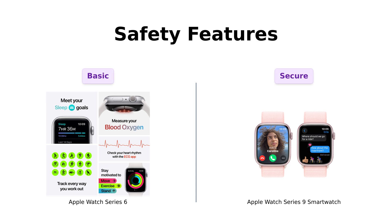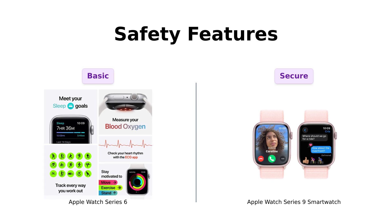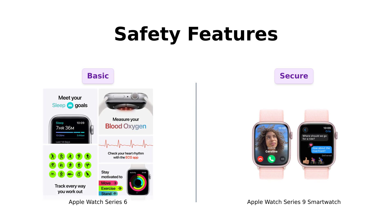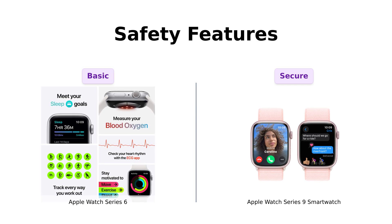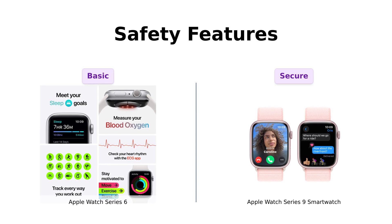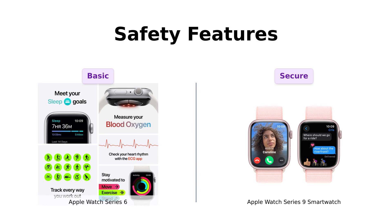Now let's get serious for a second — safety features. The Series 6 includes the basics, but the Series 9 introduces fall detection and crash detection, which reviewers rave about. One user mentioned that it's like having a personal bodyguard on your wrist, ready to call for help in case of a tumble. Definitely a standout feature for peace of mind.